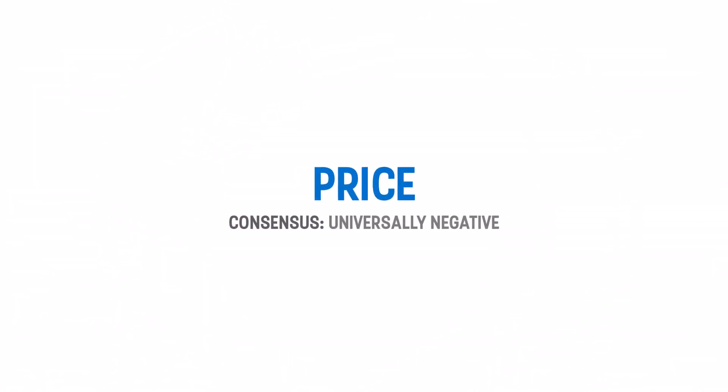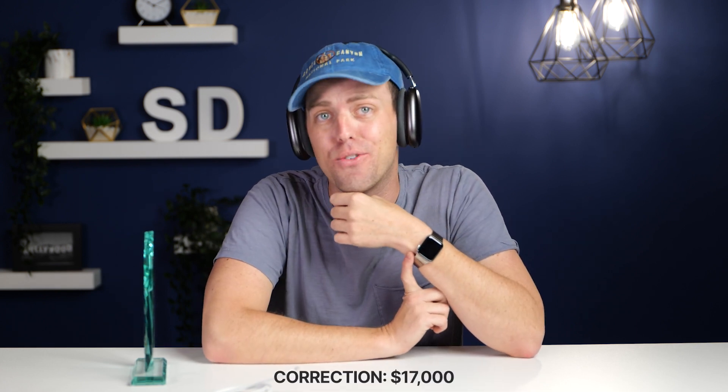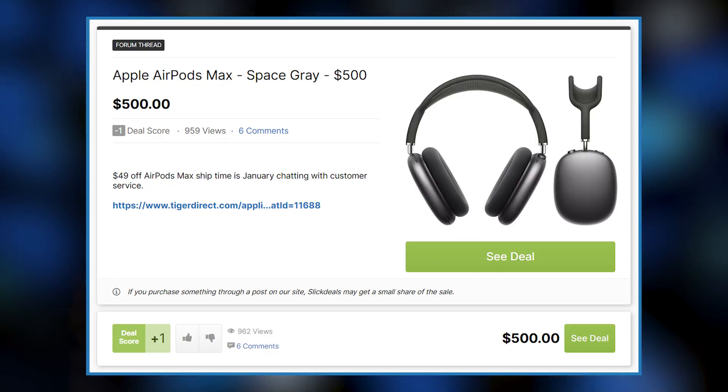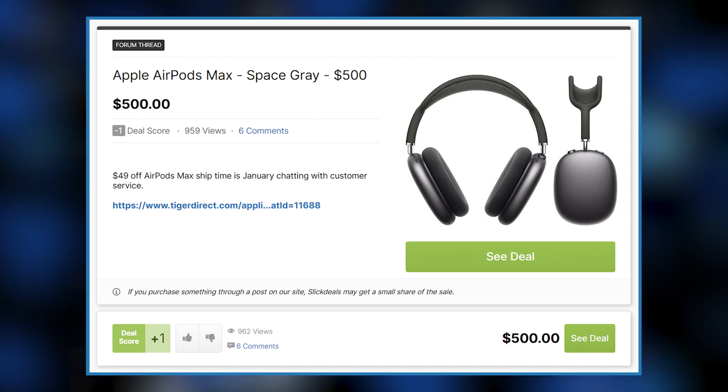Definitely the worst-reviewed aspect of the AirPods Max was the hefty $550 price tag. None of the reviewers had anything positive to say about it, especially since the closest competitors are about $200 cheaper. As of this shoot, the AirPods Max were still on backorder or sold out everywhere. Surprisingly though, there has already been a discount — one retailer put them on sale 50% off in December 2020. We've linked a Slick Deals search for AirPods Max in the description so you can check out any current deals.